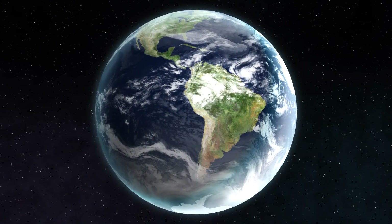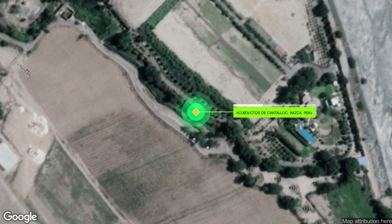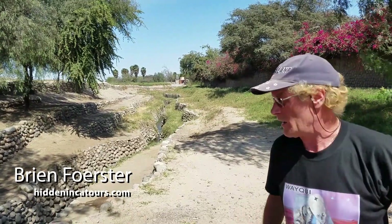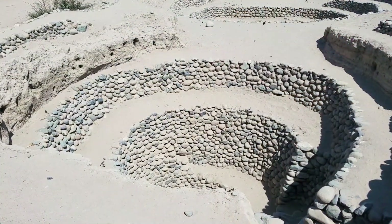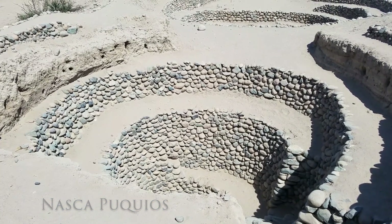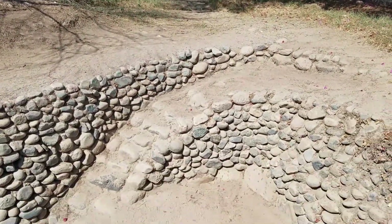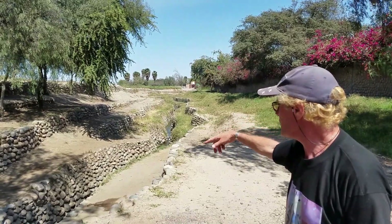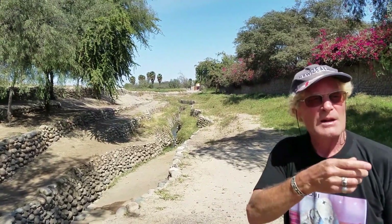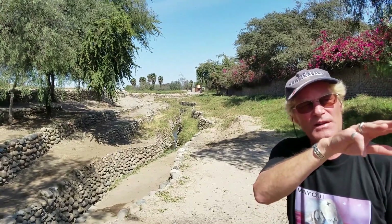We're at Nazca in Peru, and this is an ancient Nazca period irrigation system called Pukio — that actually refers to the circular holes in the background here. This aqueduct system was very extensive between about 100 BC and 600 AD, with the termination of the Nazca civilization. You can see the water that's still running through it — that water comes from the Andes, a long way to the east. It's been refurbished and it's functioning, and the water is still cold.